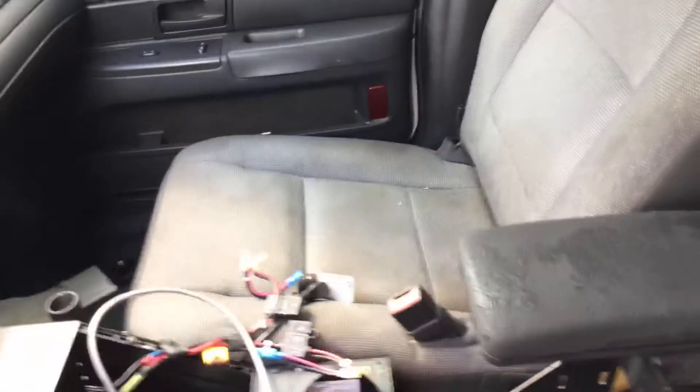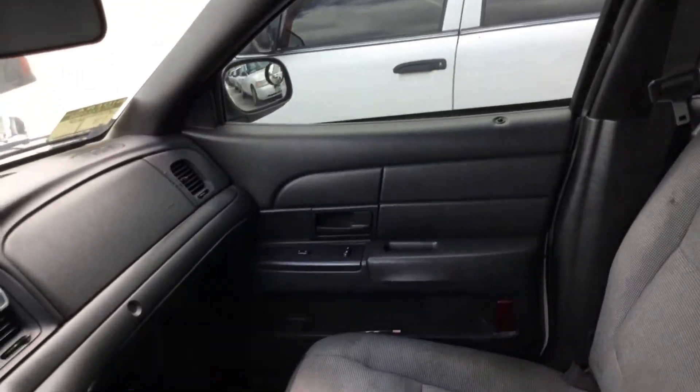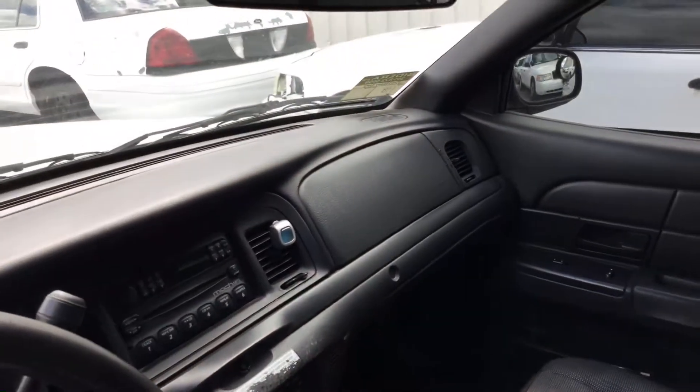Here's the passenger seat — looks good, no damage, just dirty. All the door panels are in place. The dashboard is not cracked.